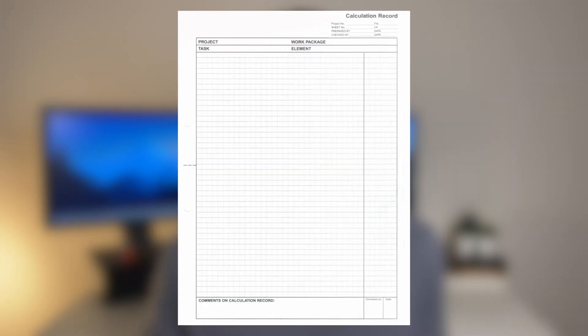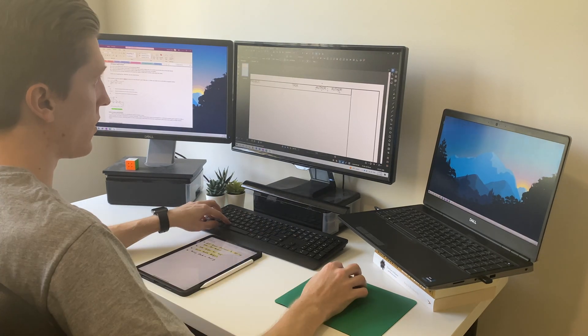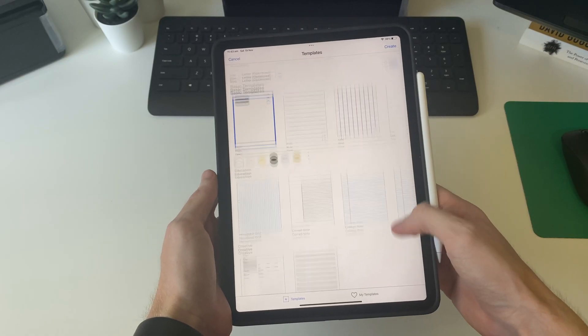Most of the time the company that you work for will already have a PDF template that everyone uses to write their calculations on. If that's the case, all you need to do is send it to yourself, import it into Notability, and then you're away. On the other hand, if your company doesn't have a template, you can either whip up one yourself using an app like Bluebeam, or use one of the templates from within the Notability app. Either way, it's very easy when you've finished your calculations to export them and send them back to your work computer.